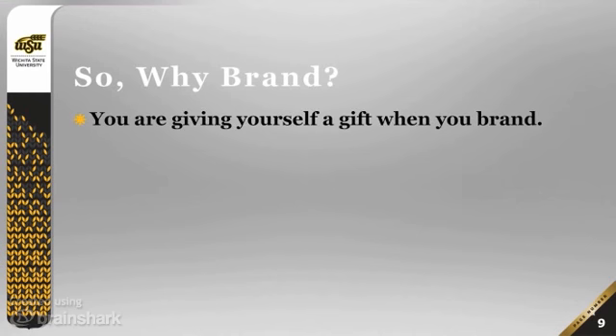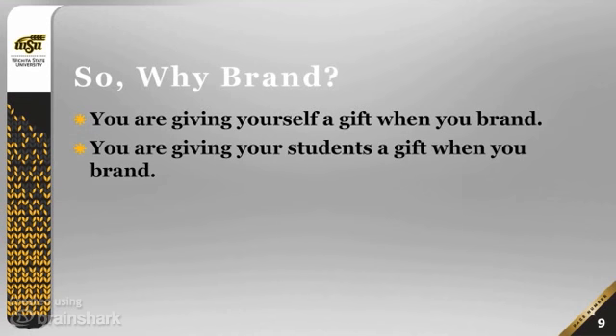So why brand? You're giving yourself a gift when you brand — it makes it easier for you to get your message across. And you're giving your students a gift when you brand too: it makes learning easier for them and helps them feel like they belong.